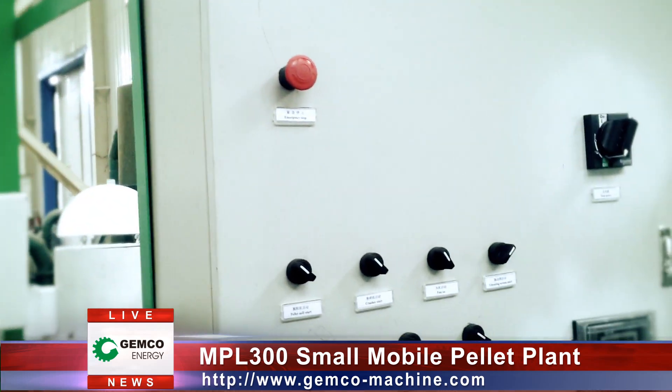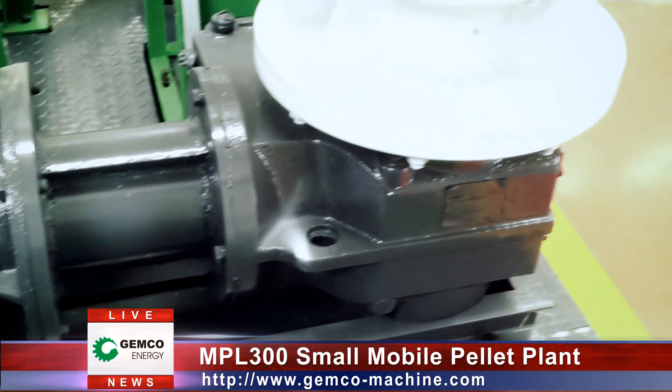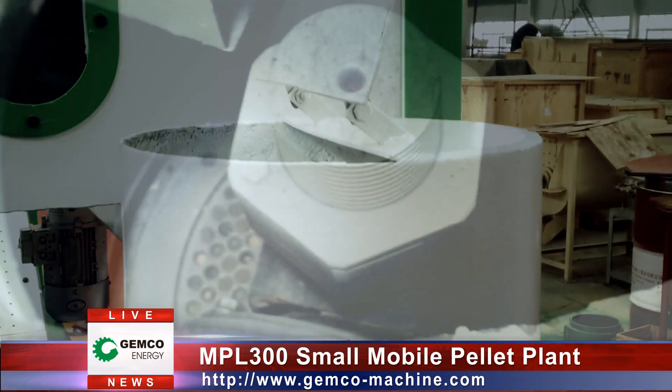pelletizing, cooling, and transporting into one complete plant, improving working efficiency remarkably and lowering your pellets production costs.